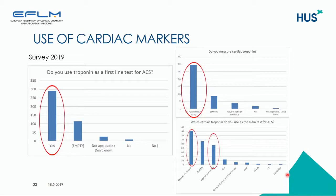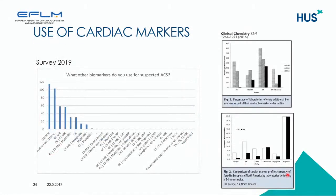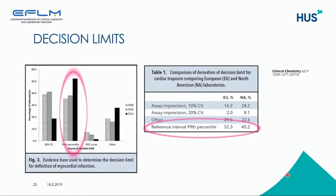We also asked which other markers are used for suspected acute coronary syndrome, and a lot of other markers are still being used, which is against international guidelines. We also asked about the cutoff or decision limit used. In the previous surveys, the 99th percentile has been the main decision limit, and use of the 99th percentile has increased over the years, with no dramatic difference between North America and Europe in this respect.